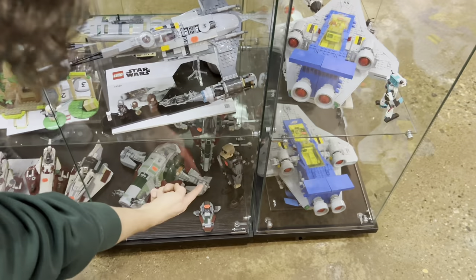Those Hammerhead sets — if you get two of those you can hopefully get one free.